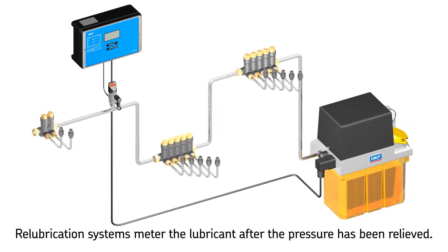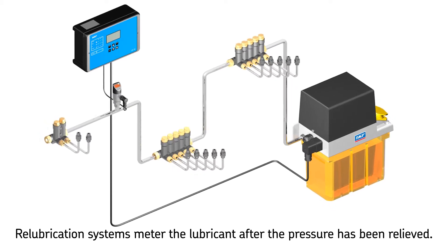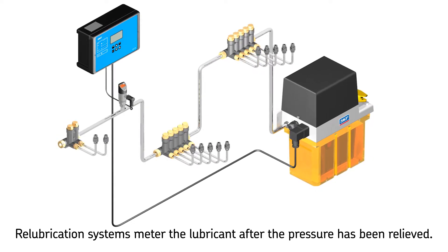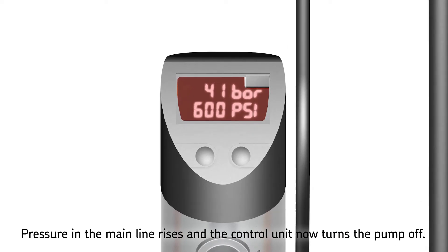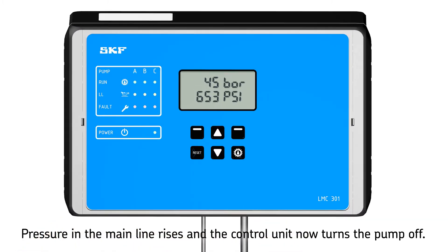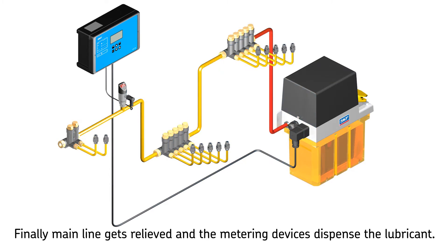Single line re-lubrication metering devices supply the metered quantity of lubricant after the pressure has been relieved in the main line. After the pump has pressurized the system, the metering devices are loaded with a precise amount of lubricant. Afterwards, the system is hydraulically closed, which causes the pressure in the main line to rise until the preset pressure at the pressure sensor is reached. The pressure sensor then signals an electric pulse to the control unit, which turns the pump off. Now the relief valve relieves the main lubrication line pressure and all metering devices dispense the loaded lubricant automatically. Afterwards the cycle continues as before.